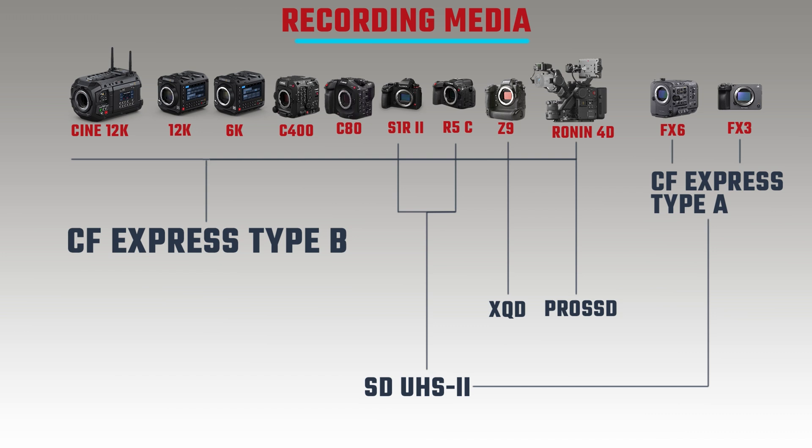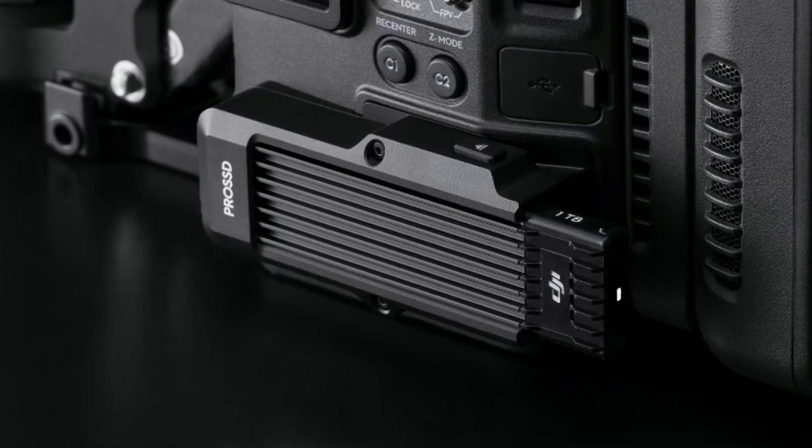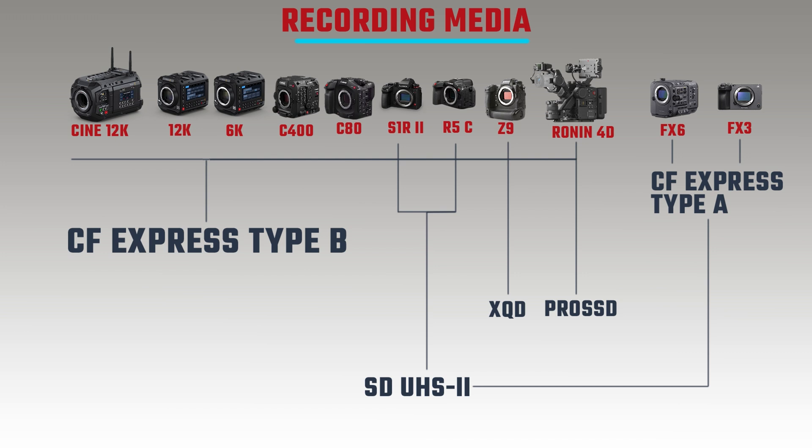The Canon C400, R5C and Panasonic S1R2 all use CFexpress Type B but with SD UHS-II card slots rather than USB-C for additional media. The Ronin 4D takes a proprietary DJI card plus a Pro SSD — neither is cheap. There is an option for CFexpress Type B but it requires an additional expansion module.